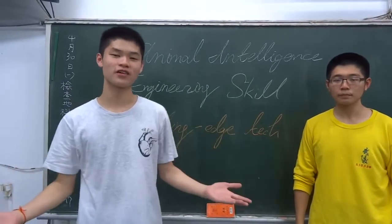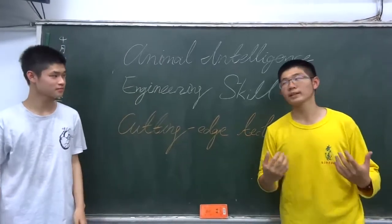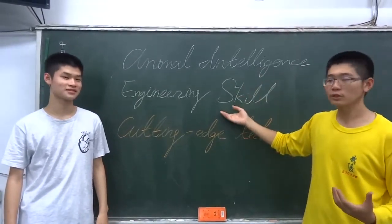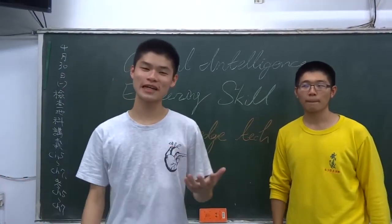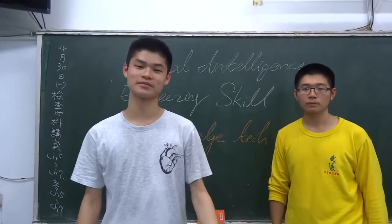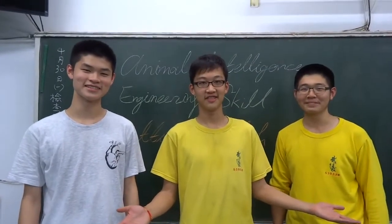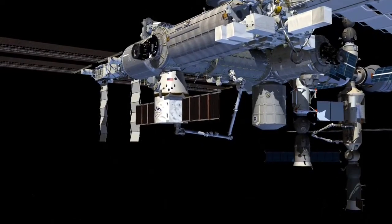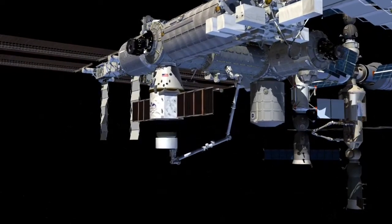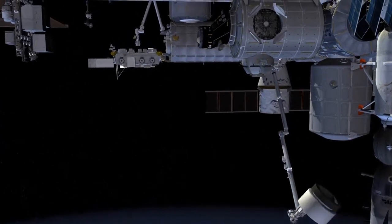We see further than others because we are standing on the shoulders of giants. Our work combines animal intelligence, engineering skills, and cutting-edge technology. We believe that animals that seem ordinary in our life can be extraordinary in the future. Thank you for listening to our presentation. In the near future, we can transform our robot into a cleaning robot. Due to the fact that there are lots of space garbage floating in space, we can utilize the flexibility of our robot to collect rubbish in space.